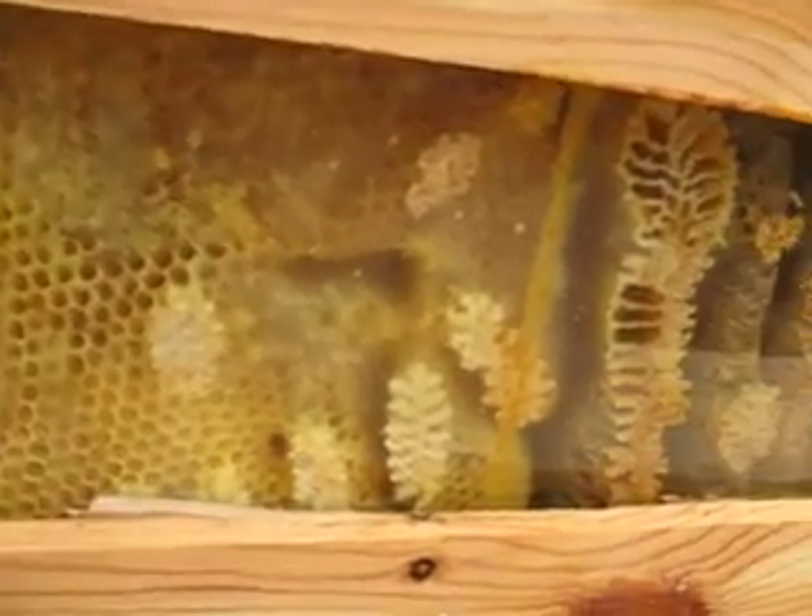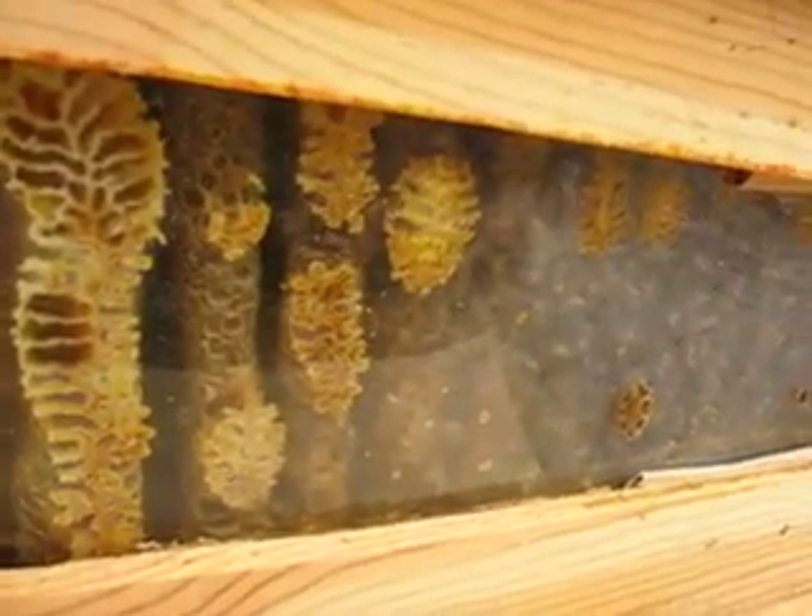So here we are actually looking in the hive. It's about 58 degrees, March 10th, 2013.